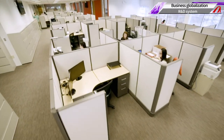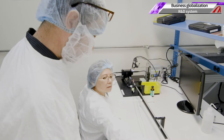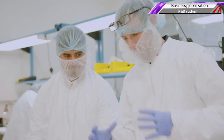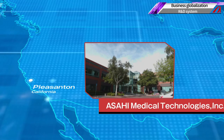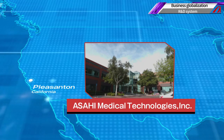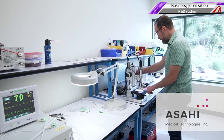In the United States, Asahi Intech USA is working with the country's doctors to develop peripheral catheters which are in high demand in the U.S. market. Asahi Medical Technologies, located near Silicon Valley, a center of the development of cutting-edge medical devices, gathers technological information coming out of the valley and develops its own unique devices.